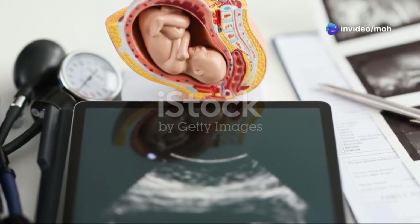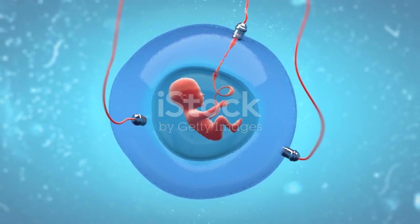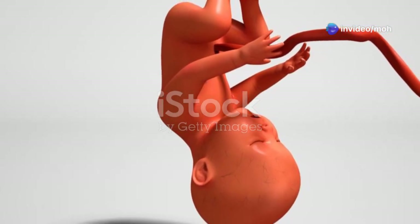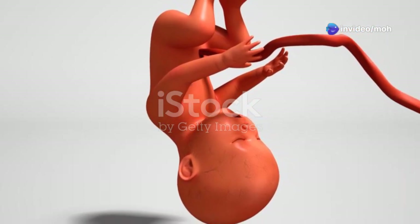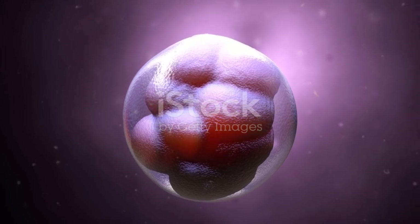Section 5: Connecting mother and embryo — the connecting stalk and secondary yolk sac. The connecting stalk is a narrow band of tissue that connects the embryonic disc to the developing placenta. This stalk is the precursor to the umbilical cord, a lifeline that will transport nutrients and oxygen from the mother to the fetus and remove waste products. As the embryo develops, a secondary yolk sac forms, playing a role in nutrient transfer during the early stages of development before the placenta is fully functional.